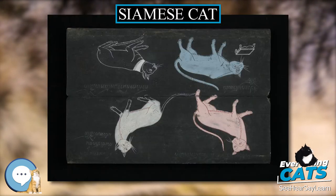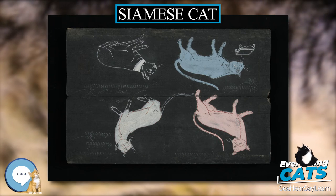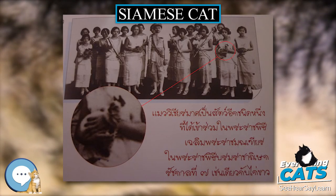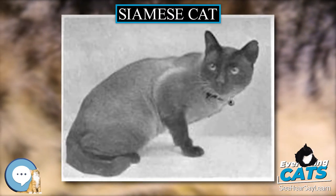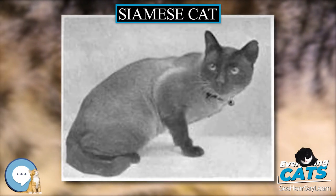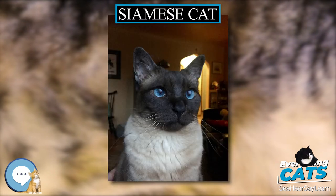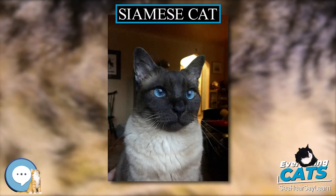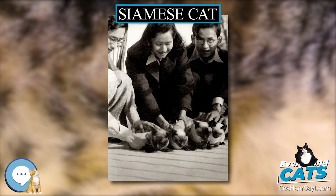In their early days in Britain, they were called the Royal Cat of Siam, reflecting reports that they had previously been kept only by Siamese royalty. Later research has not shown evidence of any organized royal breeding program in Siam. The original Siamese imports were medium-sized, rather long-bodied, muscular, graceful cats with moderately wedge-shaped heads and ears that were comparatively large but in proportion to the size of the head. The cats ranged from substantial to slender but were not extreme in either way.